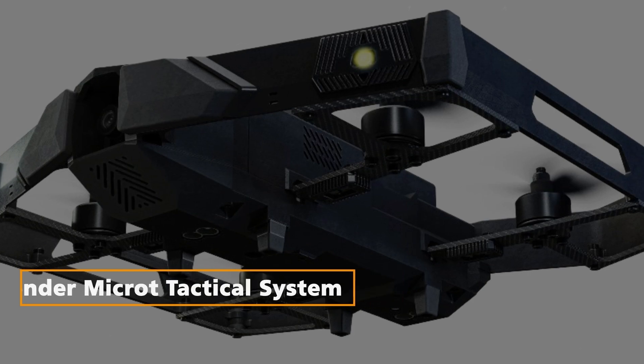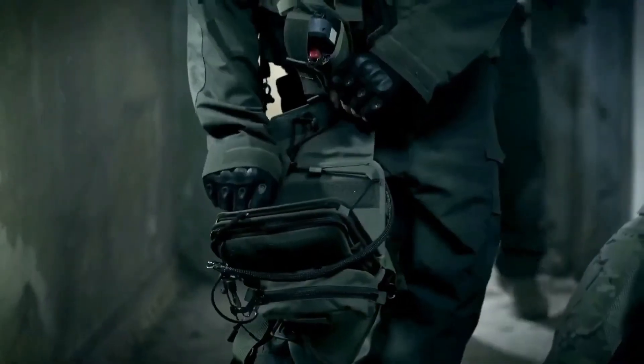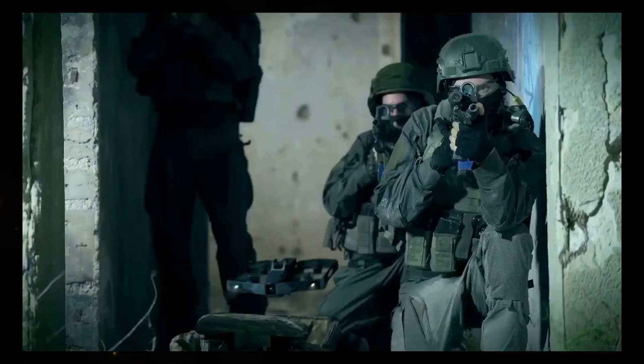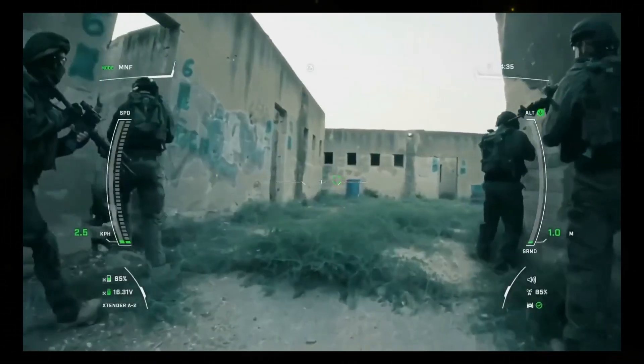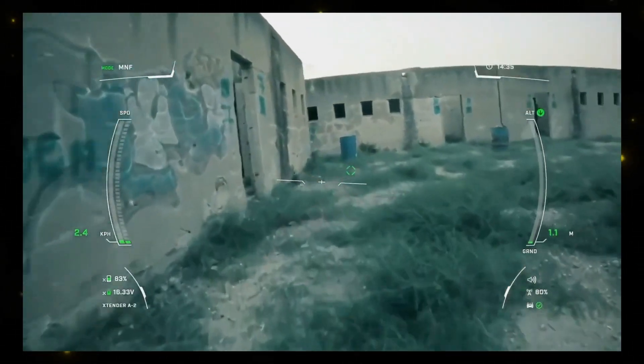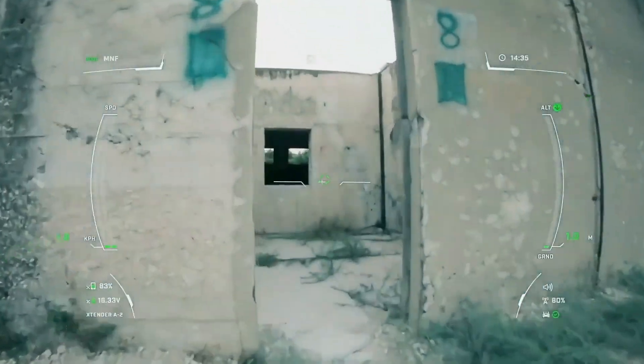Extender Microtactical System. The Extender Microtactical System is a game-changer in flexible surveillance and reconnaissance. It allows operators to control one or more drones using virtual or augmented reality, requiring minimal skills.